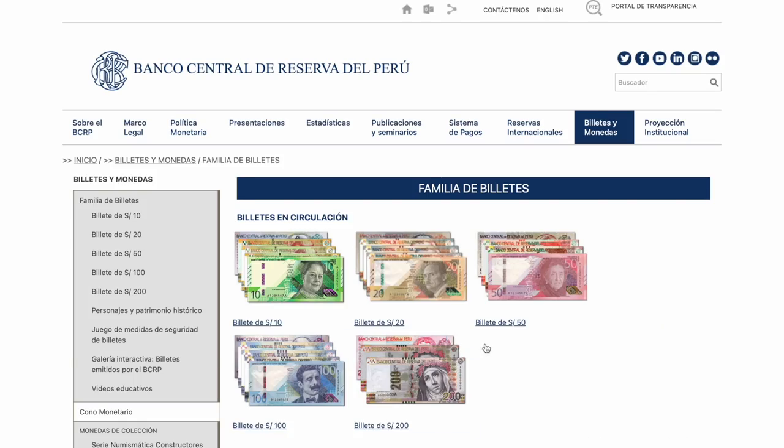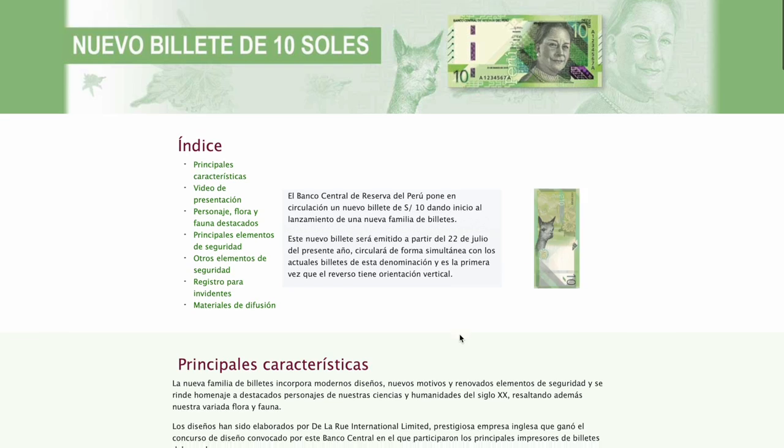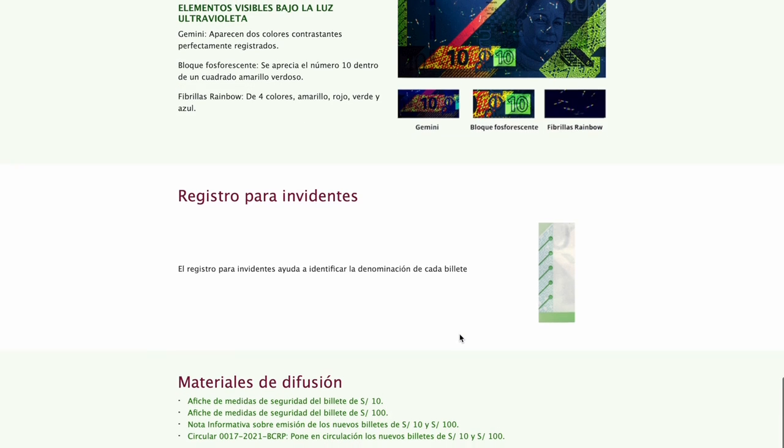If you want more information on these individual banknotes or guidance on how to spot a real banknote from a fake one, I invite you to go to the official website of the Banco Central de Reserva del Peru — I'll link that down in the description for you. You can click on the individual banknotes, find more information, and watch their videos so you can see how to identify a real banknote. Their information is in Spanish, but you can translate the text in your browser, and the videos are easy to follow along.